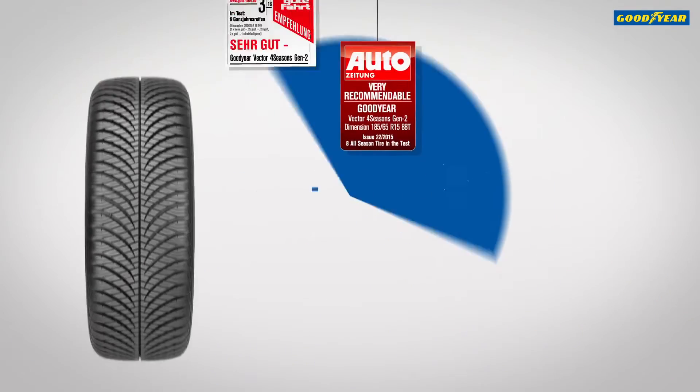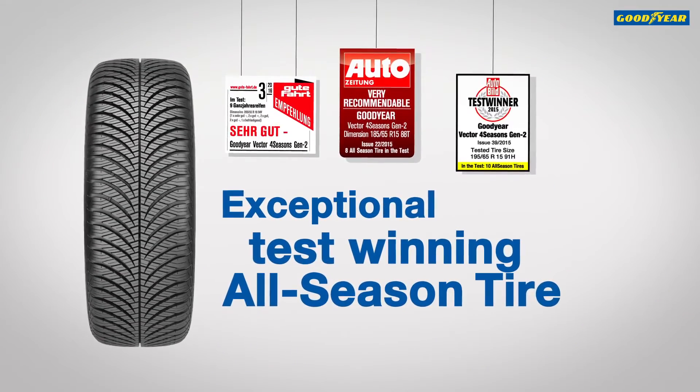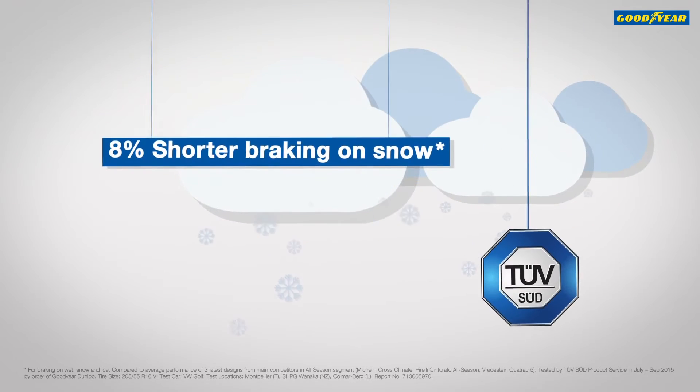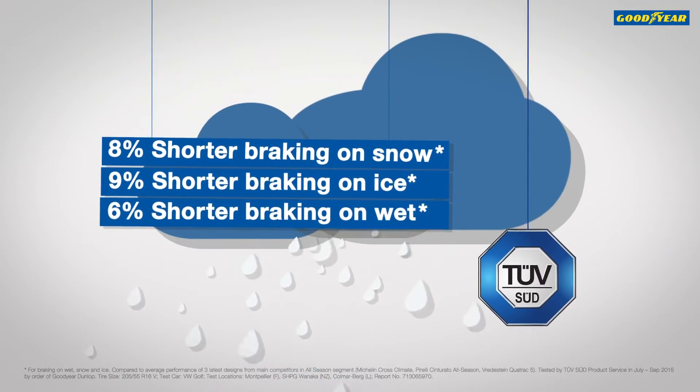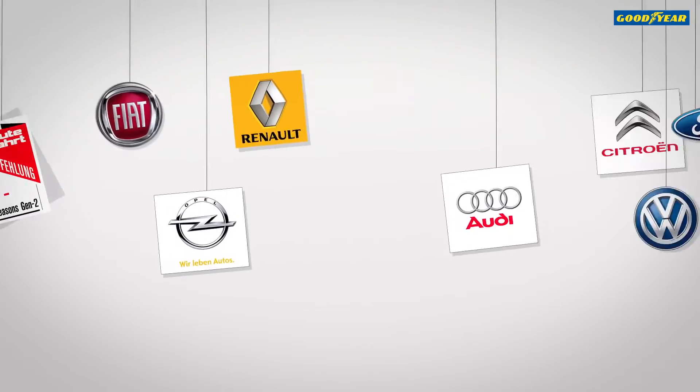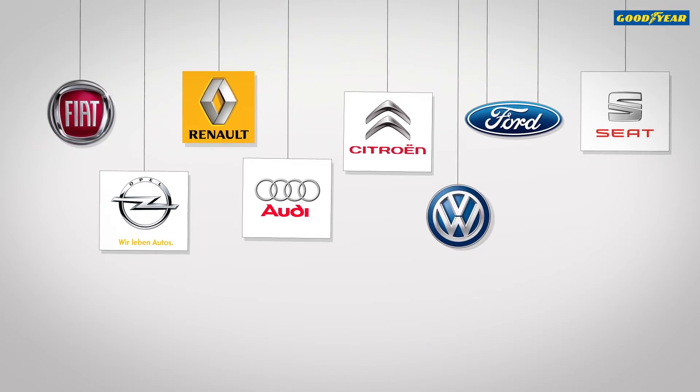The result? An exceptional test-winning all-season tyre. And we have the TUF tests to prove it, recommended by industry professionals and fitted as standard by leading car manufacturers.